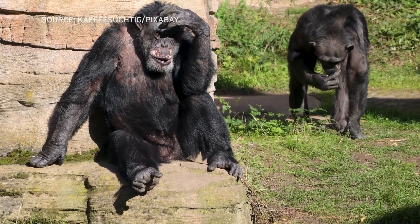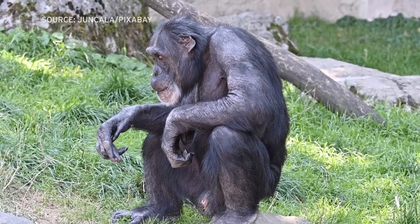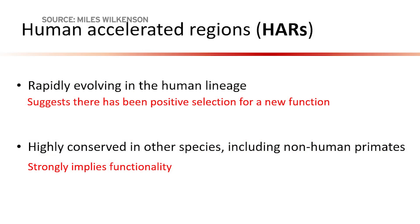Our closest animal relation is the chimpanzee, and our evolutionary split from chimps happened about 5 million years ago. Since then, some parts of our genome have mutated very quickly, and those parts are called human-accelerated regions.